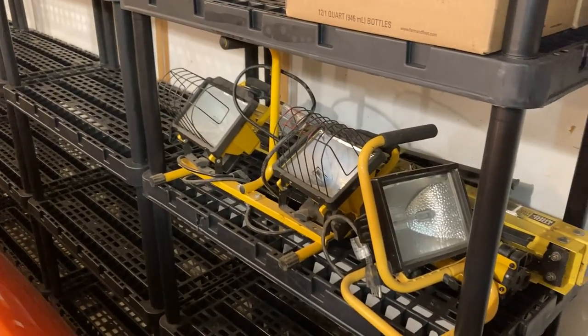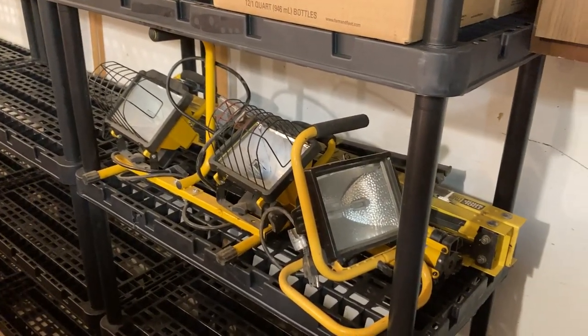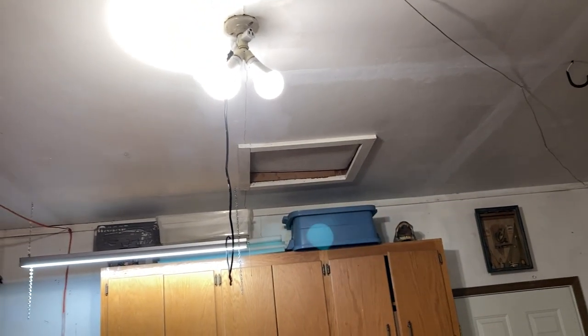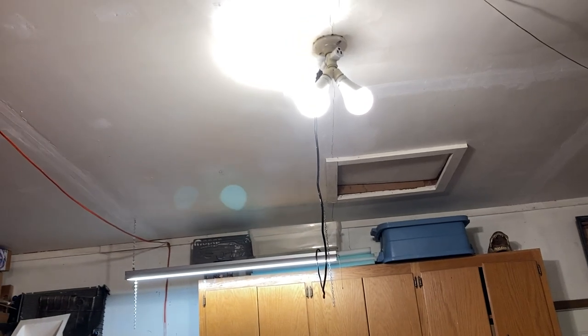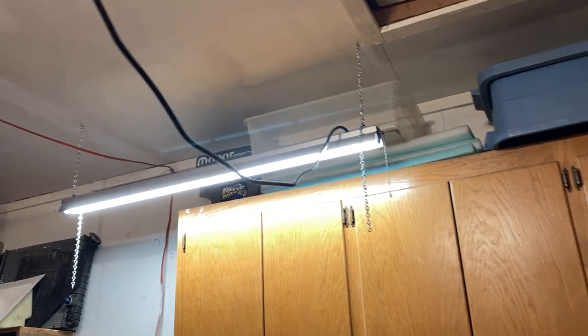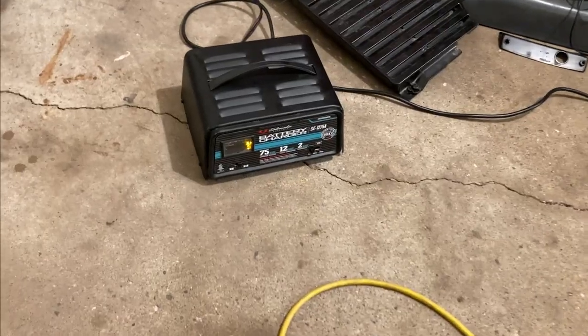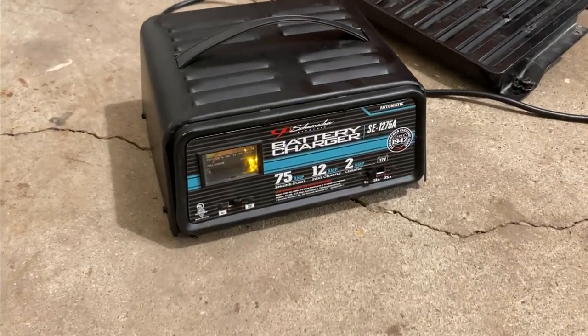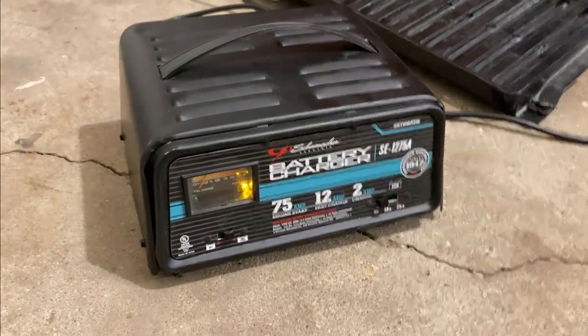I've got a couple of 500-watt shop lights — these things do get pretty hot, but they sure light up the garage. These LED shop lights are amazing — they're 4,050 lumens apiece and I've got a splitter to double them up. Everybody needs an LED bench light as well. I've got this battery charger that has a 2-amp, 12-amp, and 75-amp jump start mode for deep cycle and regular batteries.